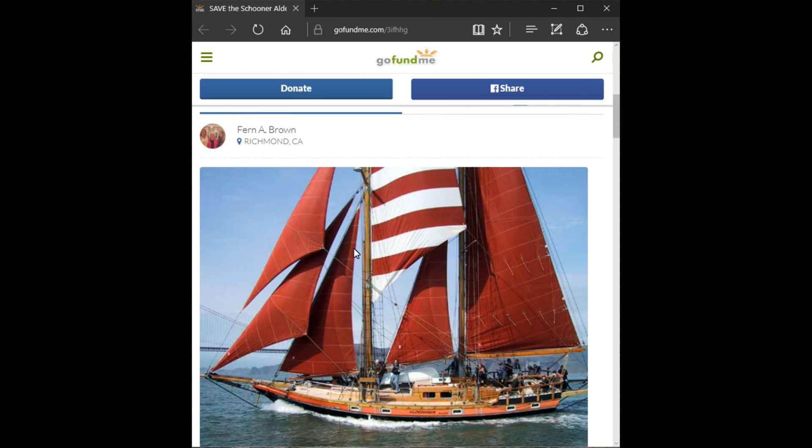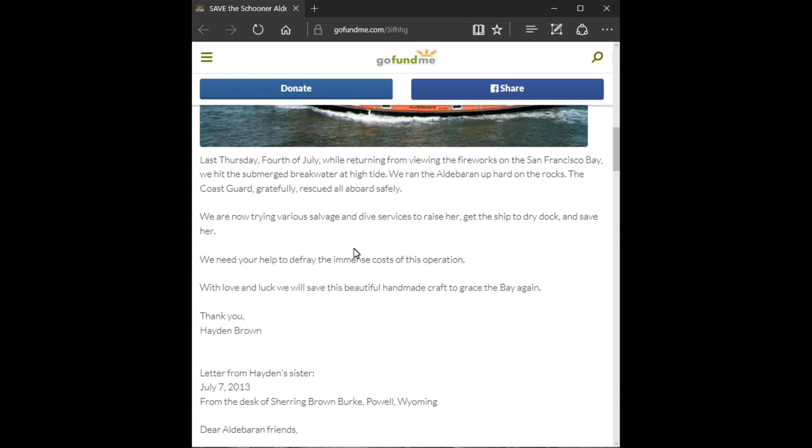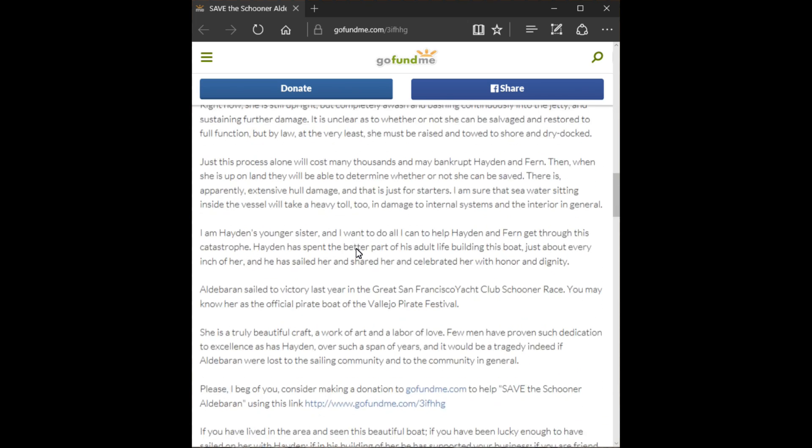They have a GoFundMe page, and I am sure they would greatly appreciate any contributions to get them sailing again.